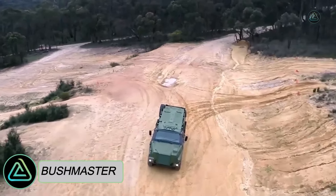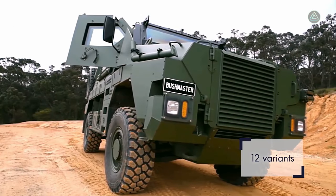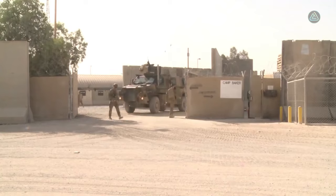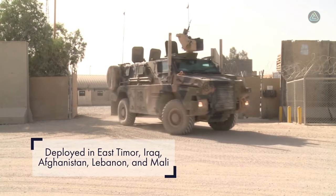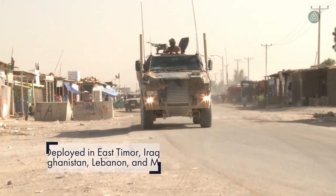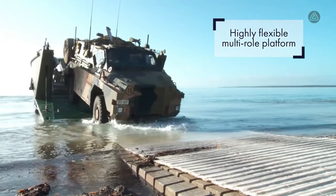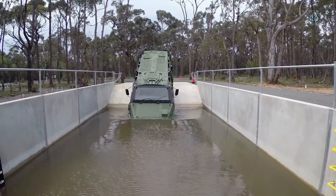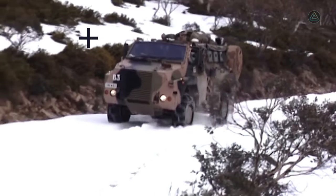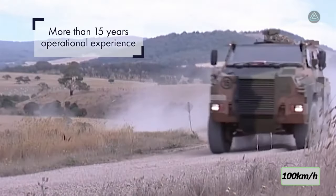The Bushmaster, a highly mobile marvel crafted by Thales in Australia, exemplifies cutting-edge engineering tailored for troop transport. It can swiftly deploy up to 10 soldiers in strategic operations. Measuring 7.1 meters and weighing 12.5 tons, the Bushmaster carries a load of 4 tons and seamlessly crosses water depths of 1.2 meters. Powered by a 330 horsepower engine, it achieves 100 kilometers per hour.